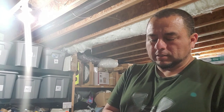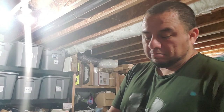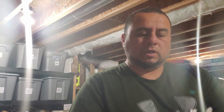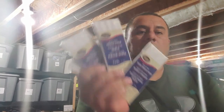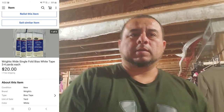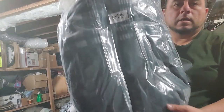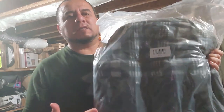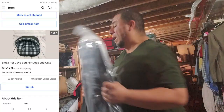I just sold this for $18 plus shipping — never seen this before, but it was in a storage unit I bought. It's tape, I guess used for crafting. It's four yards and three yards, brand new, and sold for $18 plus shipping. I also sold a small dog bed for $17.80 plus $11 shipping. Not bad — I have a bunch of these.